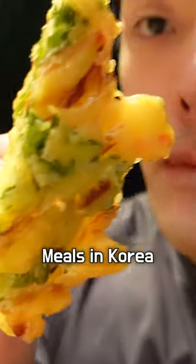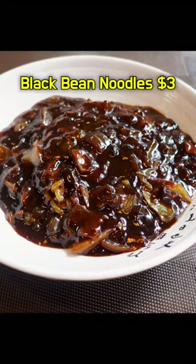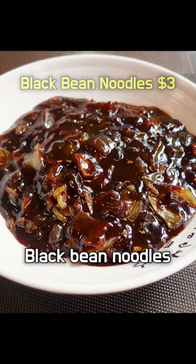Let me show you how you can have 3 awesome meals in Korea with just $10. Let's walk into this Chinese restaurant first. That's my meal number 1 — black bean noodles.